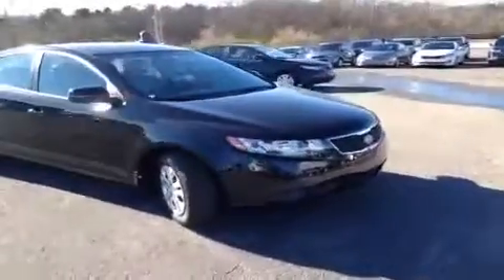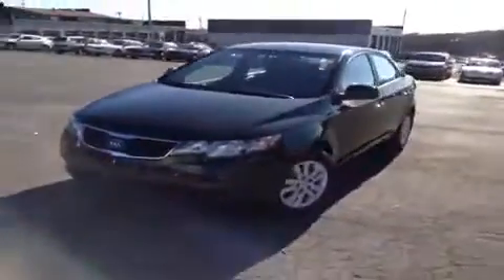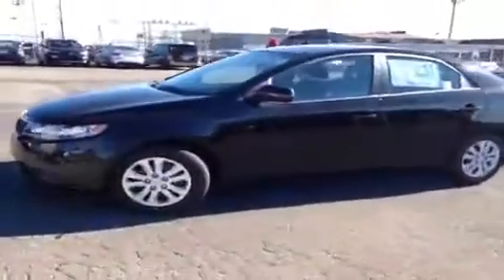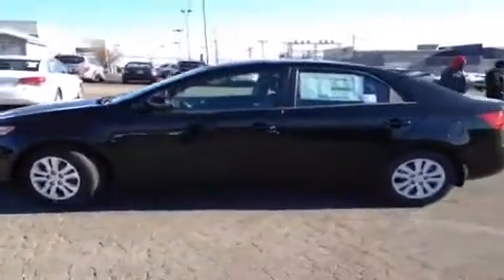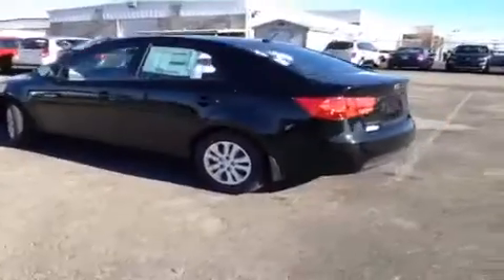For more information or to check the availability of this brand new Forte, just come on down and see us. We're located just south of the Rivergate Mall at 1536 Gallatin Pike North in Madison, Tennessee. Or you can give us a call at 800-821-2503 or visit us online at www.carnivalkia.com.